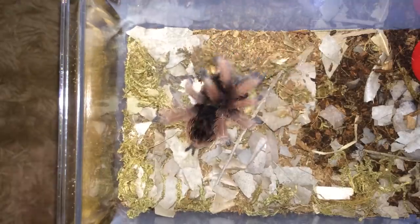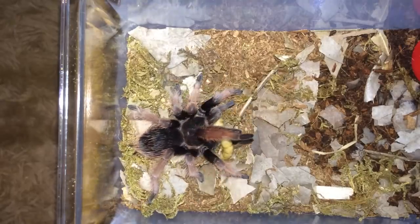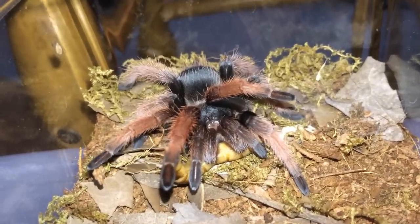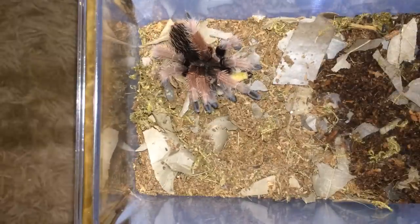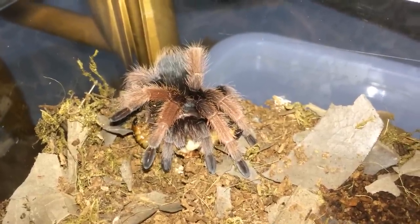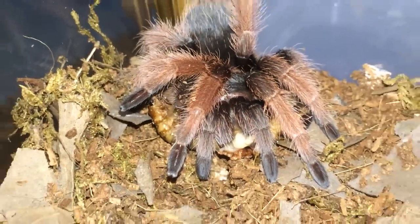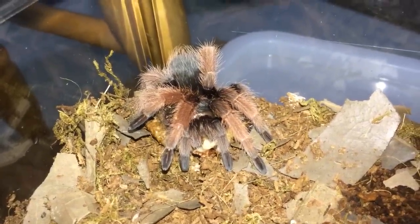Here is my Brachypelma klassi, sexed female — very nice, loving the super worm. Fangs all in the super worm, damn. And another Brachypelma klassi — well there goes that worm. It's trying to bite the T, I think, but the venom is gonna act pretty quickly. So that's the end of that worm.